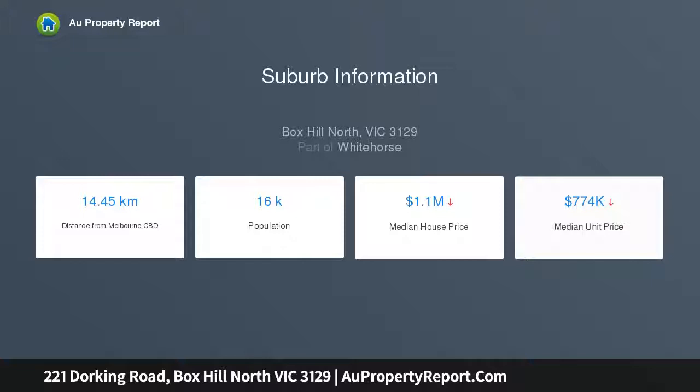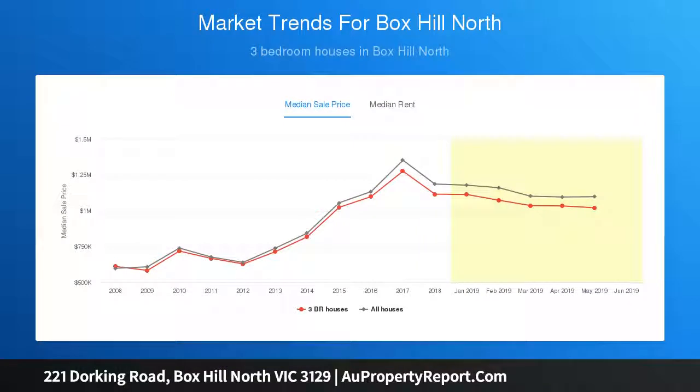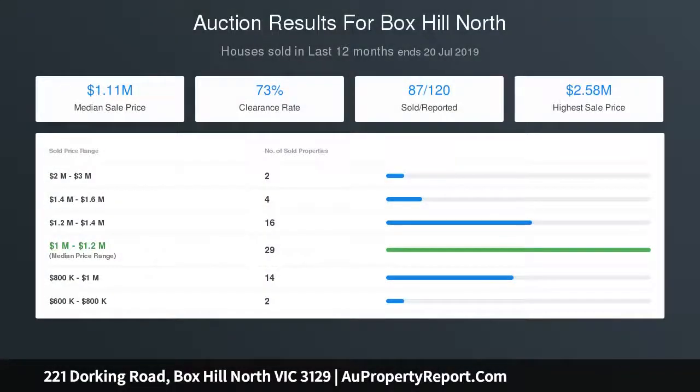Beautiful timber floors introduce the sun-drenched lounge with built-in TV entertainment unit and dining room with French doors. Beyond the well-equipped kitchen, entertain under the spacious alfresco deck, looking out to a lovely rear yard.